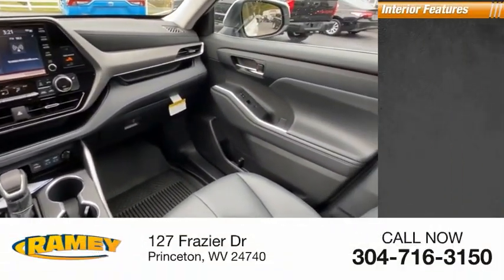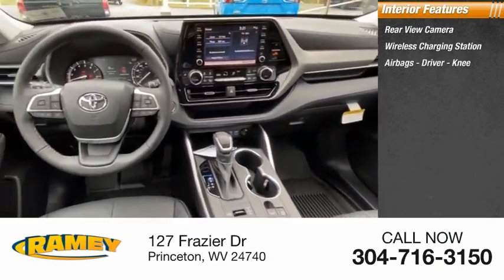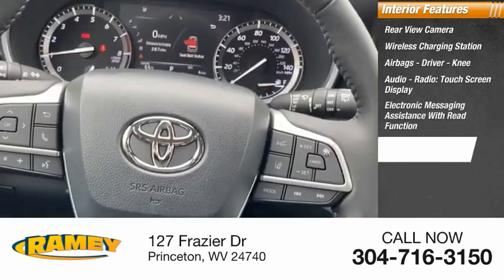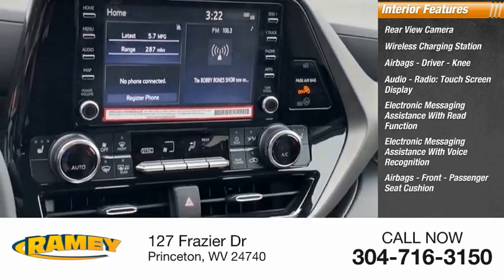Inside you'll find a rear view camera, wireless charging station, airbags, driver knee airbags, audio radio, touchscreen display, electronic messaging assistance with read function, electronic messaging assistance with voice recognition, and front passenger seat cushion airbags.